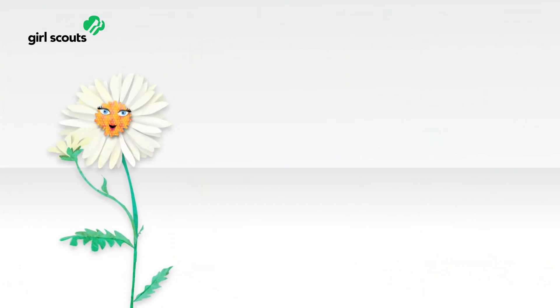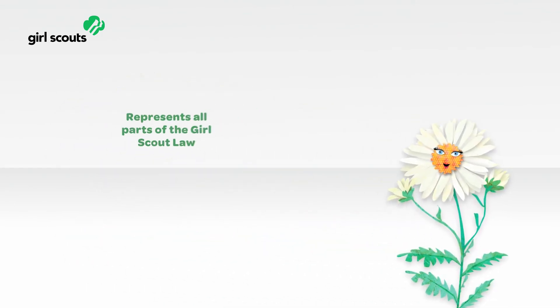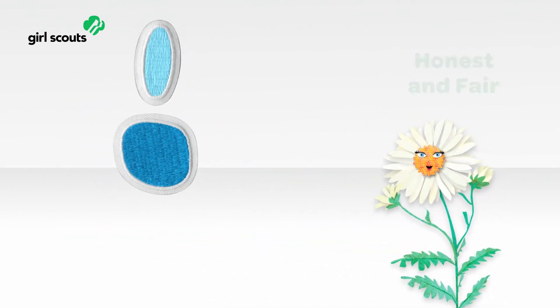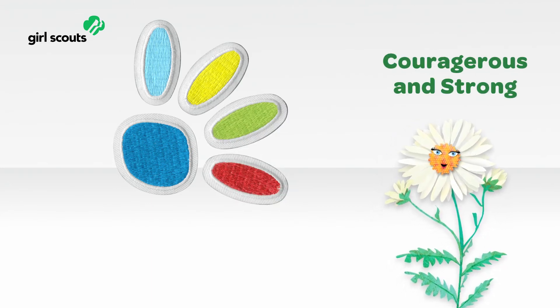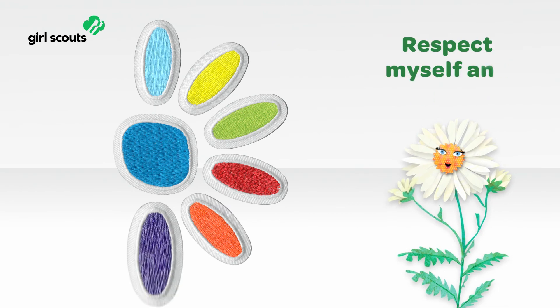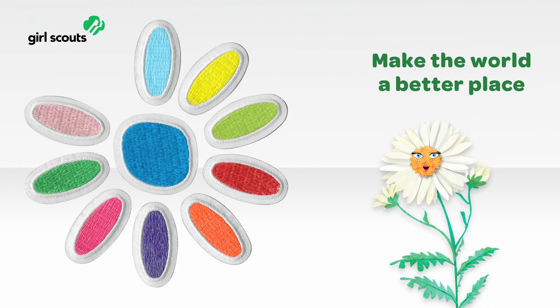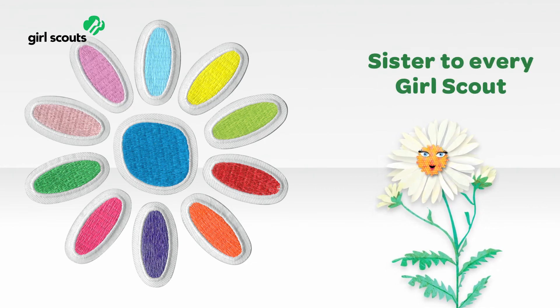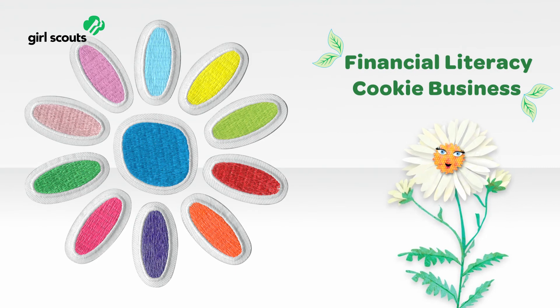Now let's take a look at what's special for Girl Scout Daisies. Daisies will continue to earn their petals as they learn and live each line of the Girl Scout Law. Each flower friend now introduces its petal through a short story. Then Daisies have plenty of fun doing activities to practice living that line of law. Plus, Daisies will have financial literacy and cookie business activities too, and can earn their leaves as they do them.